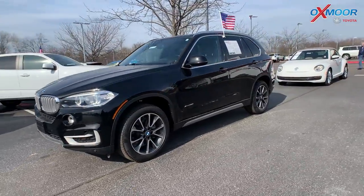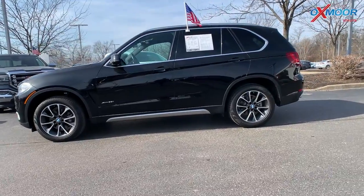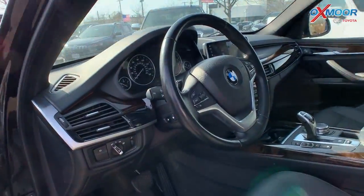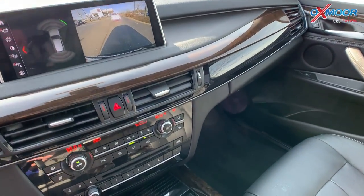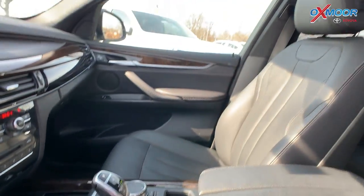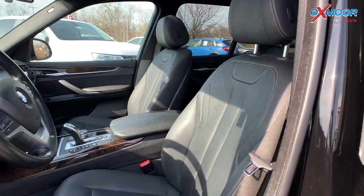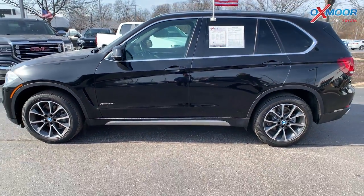The exterior color is in jet black. You are going to have alloy wheels with this. There's going to be a navigation system. You'll have Bluetooth. There's going to be 10 speakers throughout this vehicle. There is a panoramic sunroof. You're going to have a backup camera. The interior is in black leather. Mileage on here is 24,400, and the price is $51,256.